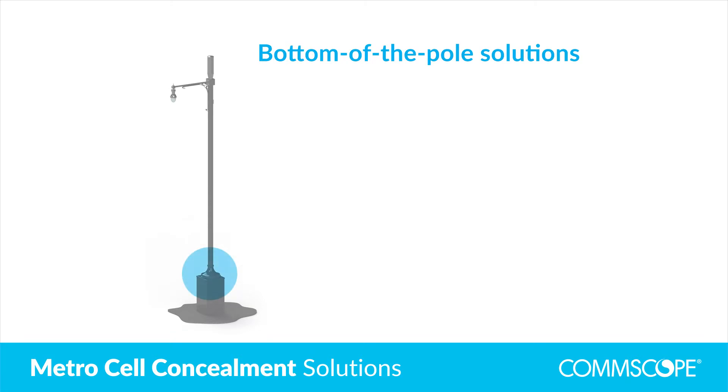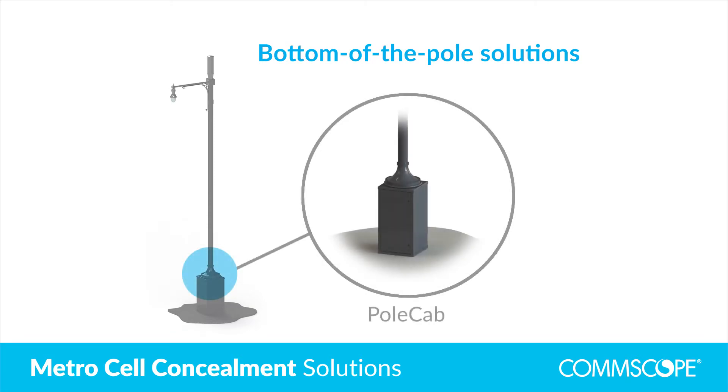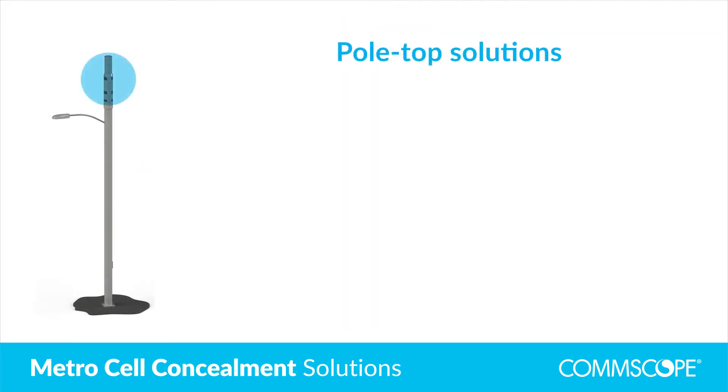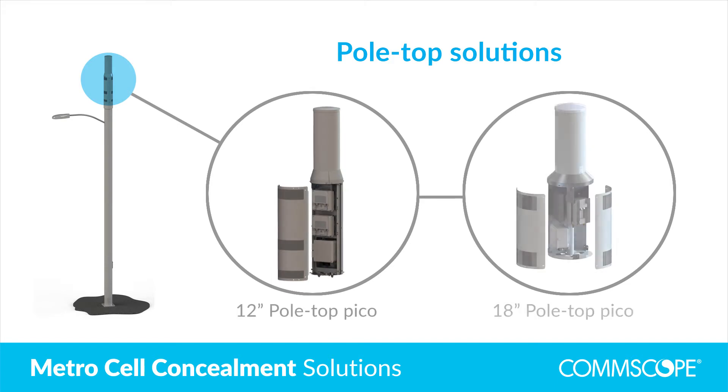CommScope believes there are really three product families in MetroCell deployments based on where the equipment will be mounted: either at the bottom of the pole, where we have cabinet solutions; the middle of the pole, where we have concealment solutions and wraparound products; or at the top of the pole right below the antenna to create almost an integrated pole appearance. We feel that those three product families will encompass 90% of MetroCell deployments today.